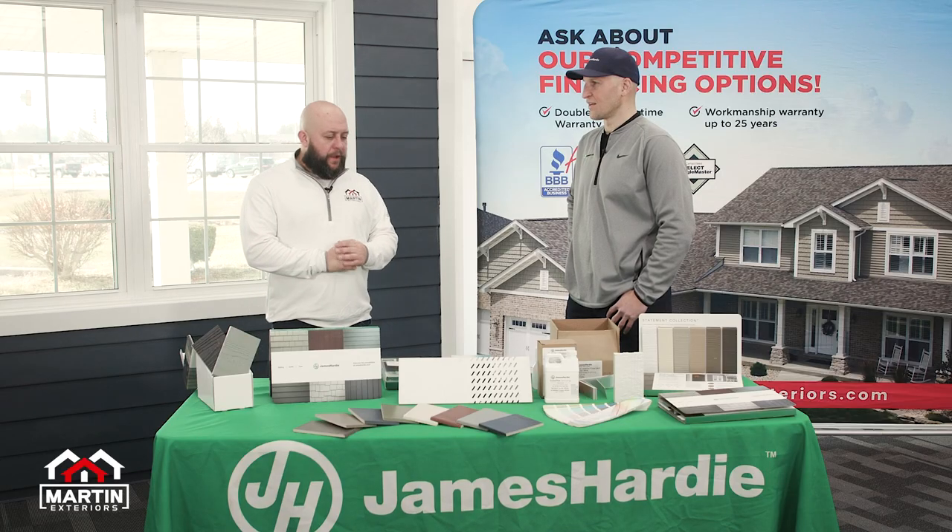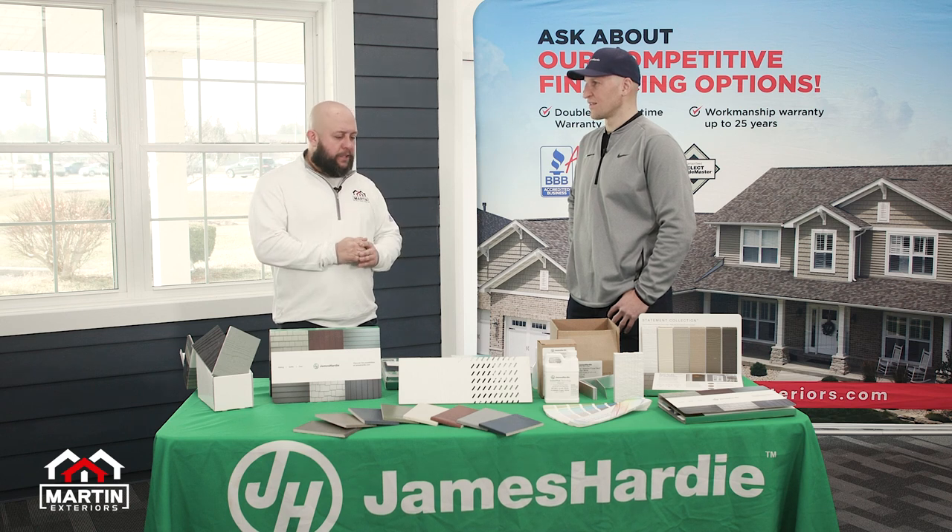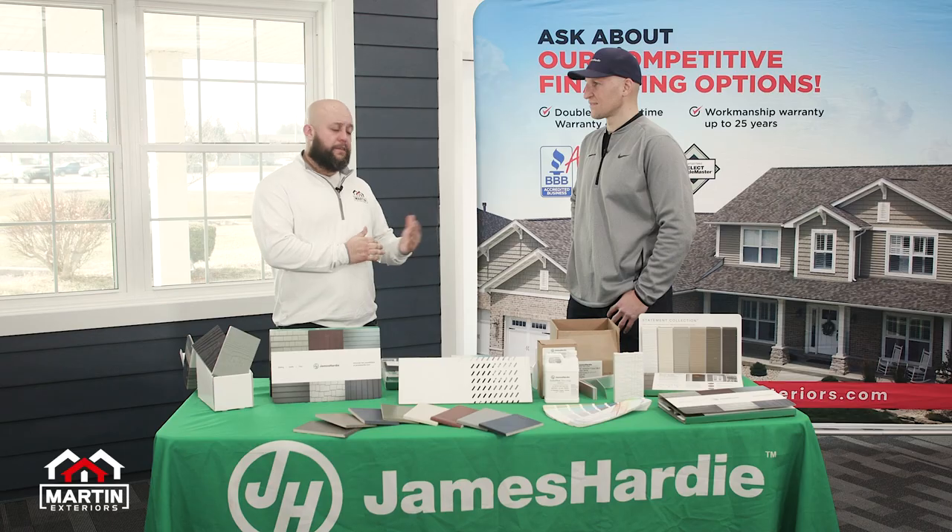Pete, thanks for giving us a rundown on the overall installation process. I know we're going to get a little more technical in the next couple of videos, but we appreciate you and it's good seeing you in the office.